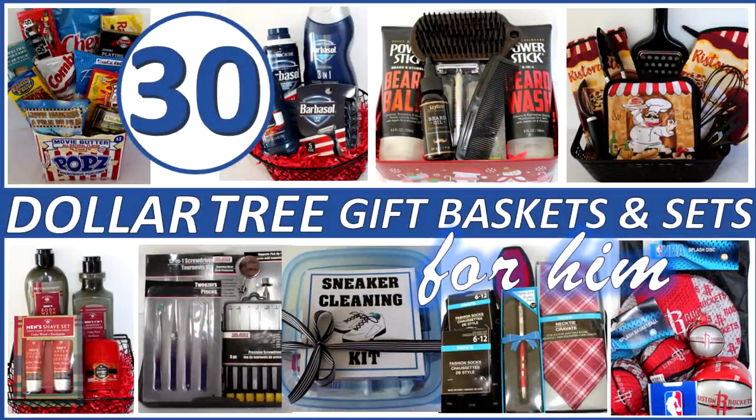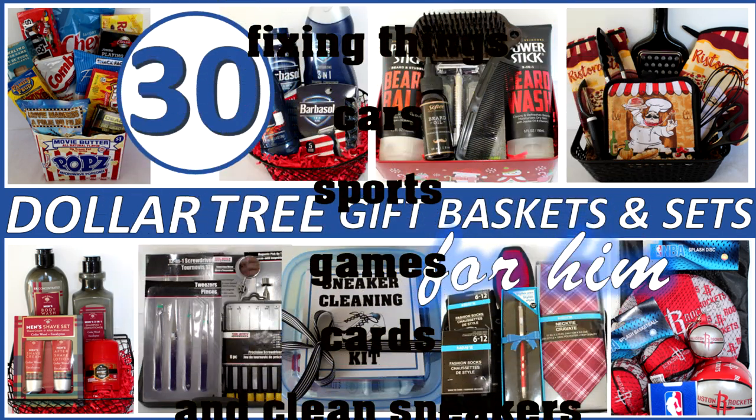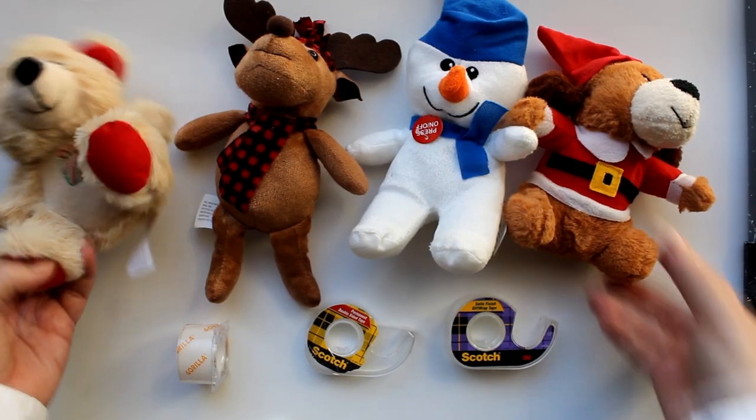Hi everybody, I'm Rosemary and welcome to part four of my Christmas 2020 gift series — Dollar Tree gift baskets and sets for him, or anyone who likes grooming, cooking, fixing things, cars, sports, games, cards, and clean sneakers. There's a lot to show you so let's go ahead and jump right in.